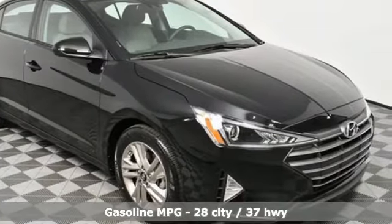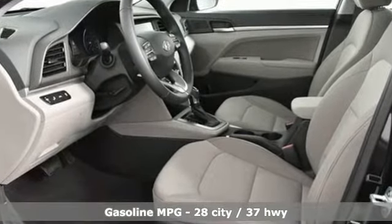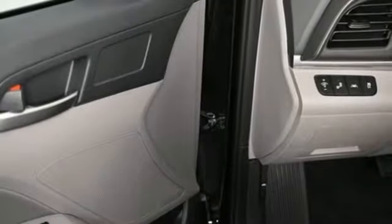Features include streaming audio, doors and push button start proximity key, dual zone climate control, and wireless phone connectivity.